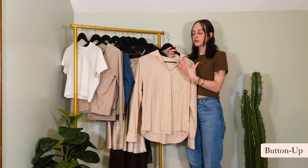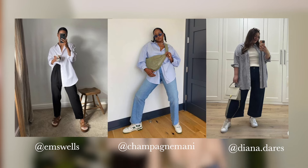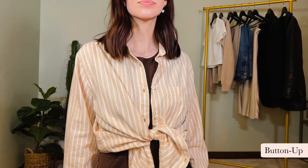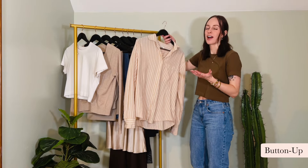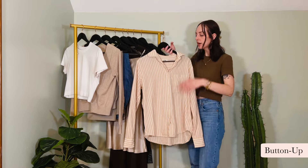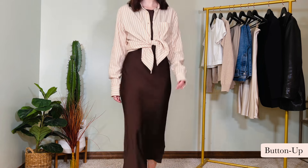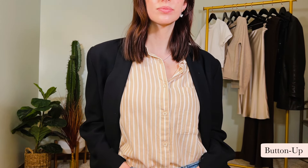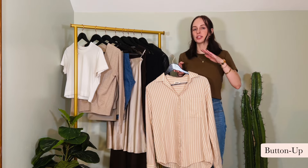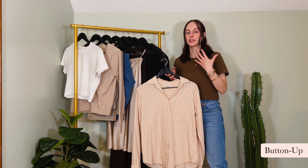Next up we have a striped button-up. You don't need a striped one specifically — any type of button-up works, whether it's plain white, blue, striped, or whatever you prefer. Any neutral, classic color is going to serve you well. I was gifted this one from Pact and I've worn it so many times. It's a very neutral, muted tone but the stripes add a little bit of dimension to your look. It can be layered underneath something, over something, tied, tucked — styled in so many different ways.